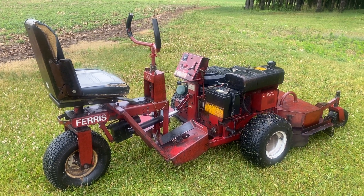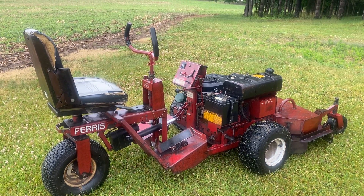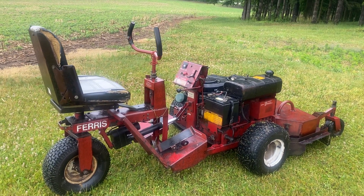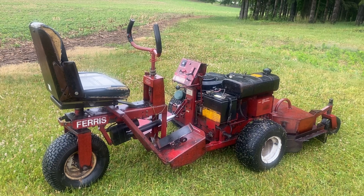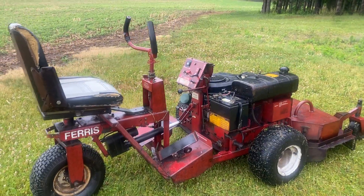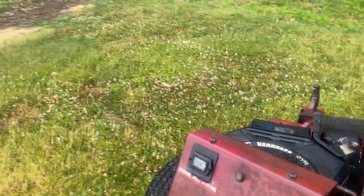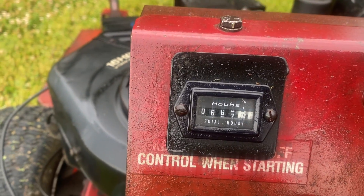Here we have the Ferris tricycle style front mount mower. And do these mowers ever work? Everybody that has one of these has no problem with them at all. They have the 48-inch cut on them, the Kohler 2-cylinder engine, hydrostatic. This one has registered 667 hours on it showing.